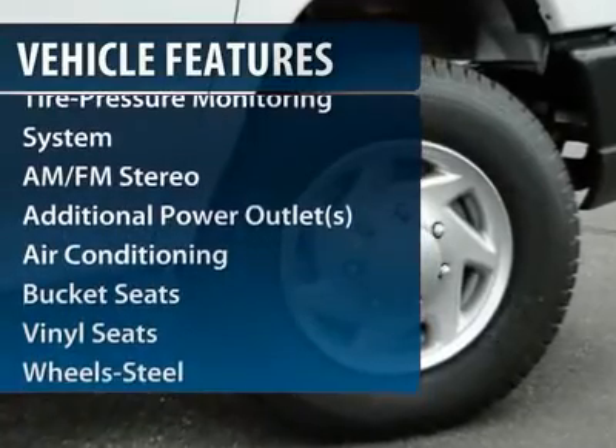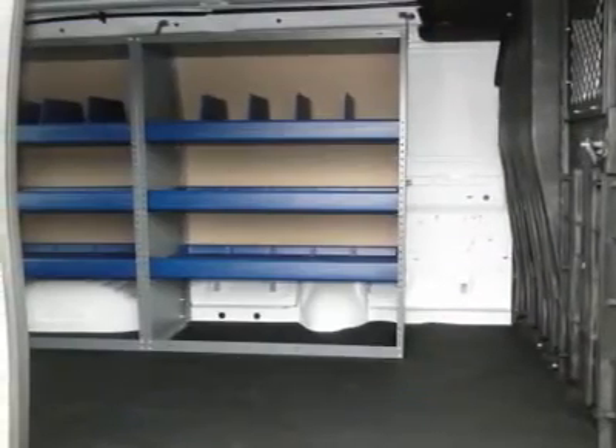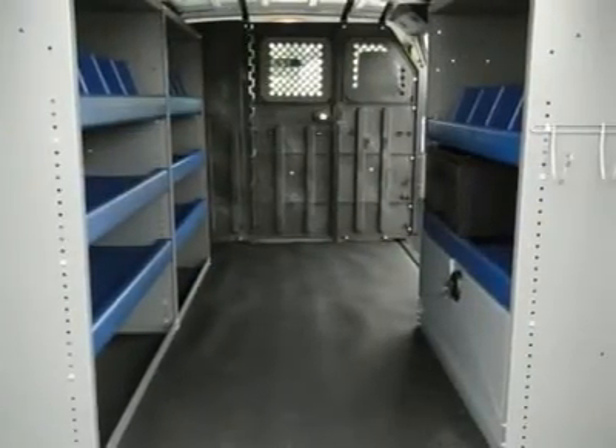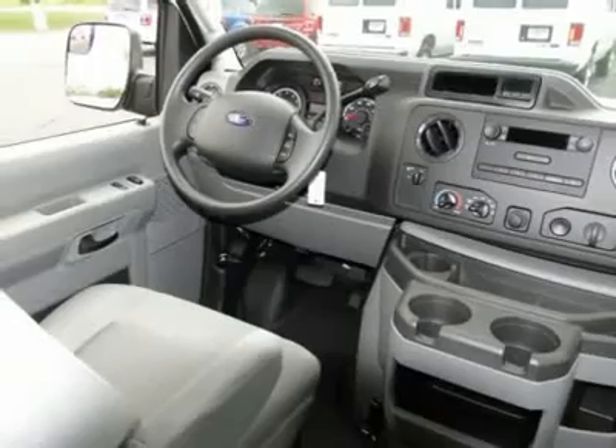Anti-lock braking system, traction control, power steering, front air conditioning, AM-FM stereo radio, bucket seats, intermittent wipers, tilt steering wheel, power outlets, steel wheels.